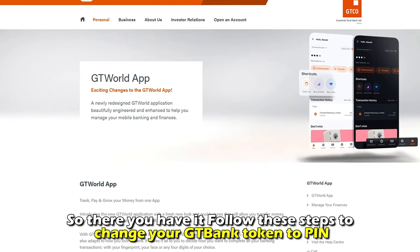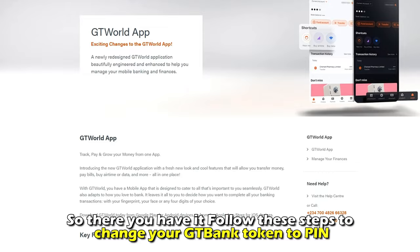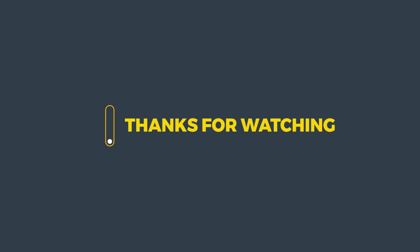So, there you have it. Follow these steps to change your GT Bank token to PIN. Thanks for watching. Till next time.